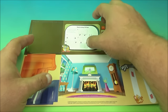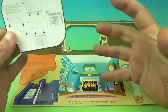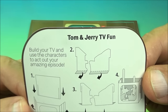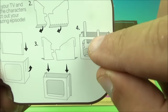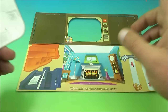Last up in the set is Tom and Jerry TV Fun. It comes with a cardboard cutout instruction sheet for a build-it-yourself little living room set. It says: "Build your TV and use the characters to act out your amazing episode." So we need to pop this apart, put it all together, and have a little fun.